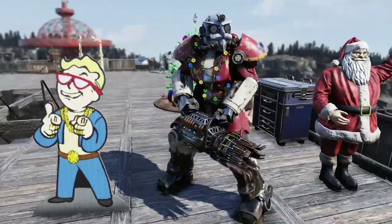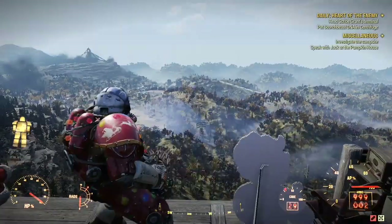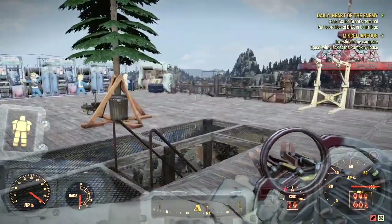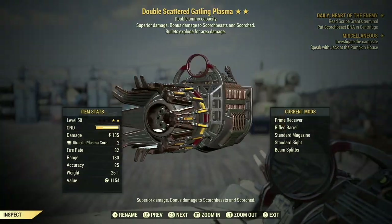I'm going to be re-reviewing the Double Explosive Scattered Gatling Plasma. And this time, the double is definitely working. You can see I have 999 rounds, not 1,000. But yeah, it's definitely working. So it's a 2-star with double explosive, and it is primed.